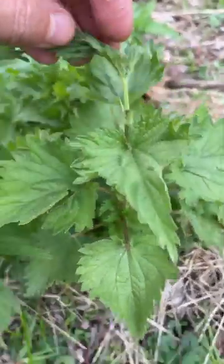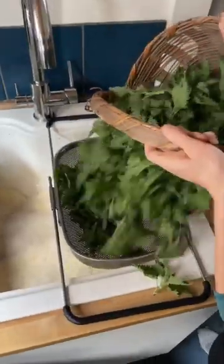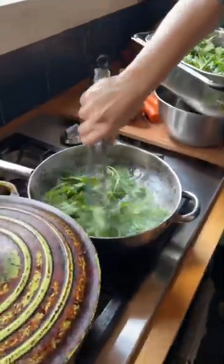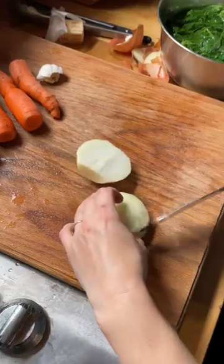It's named for the stinging hairs that coat its leaves and stem, which inject histamines into your skin on contact, causing a really intense tingling sensation. I personally think it feels kind of good, kind of like icy hot, but I wouldn't imagine that would feel very good to eat — so luckily you can completely denature them by boiling it or drying them out.